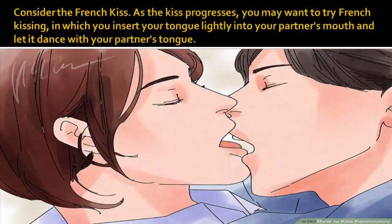Consider the French kiss. As the kiss progresses, you may want to try French kissing, in which you insert your tongue lightly into your partner's mouth and let it dance with your partner's tongue.